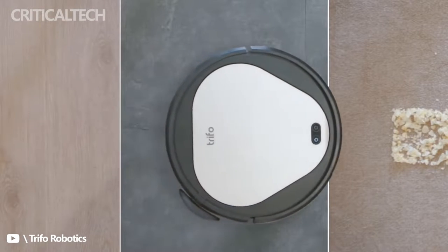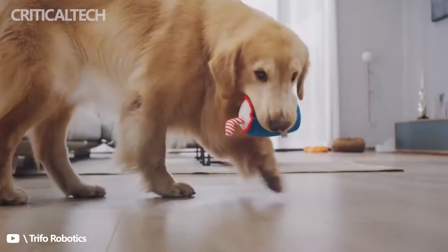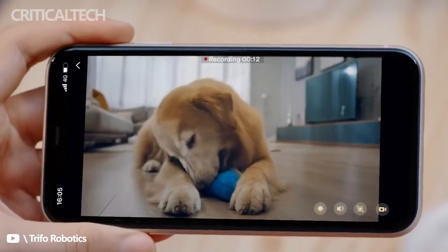With a built-in 1080p camera with crystal clear day-night vision and TOF depth sensors, Oli performs well under low-light conditions and also serves as a controllable pet camera when you're away.